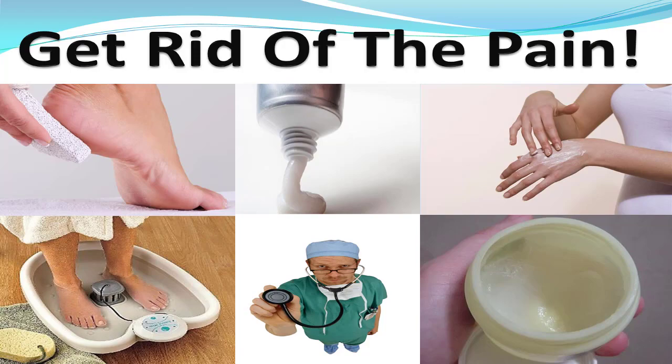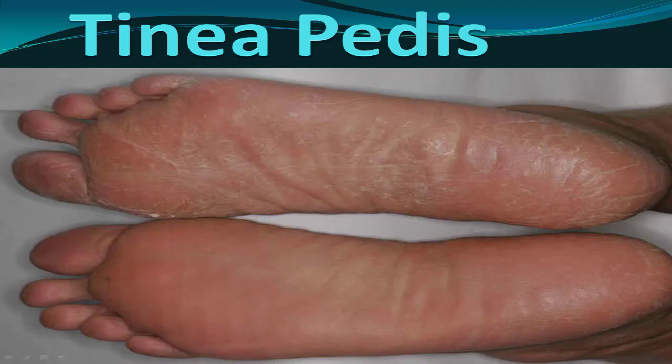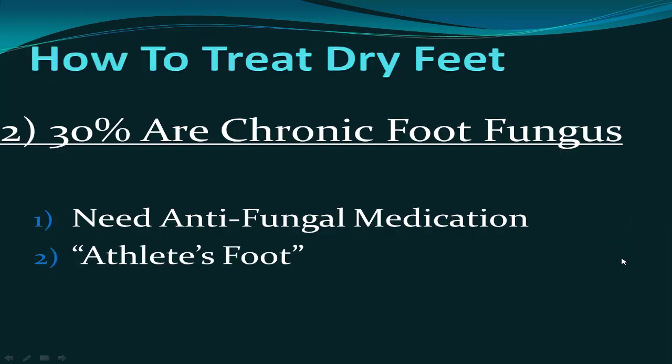The other 30% have a condition called tinea pedis, more commonly known as athlete's foot or foot fungus. Here you can see one foot that has foot fungus compared to another foot that probably just has a little dryness around the heel. It could be anything, so how do you treat these? These are the opposite — you don't want to just use hydrocortisone cream and moisturizing to decrease inflammation.